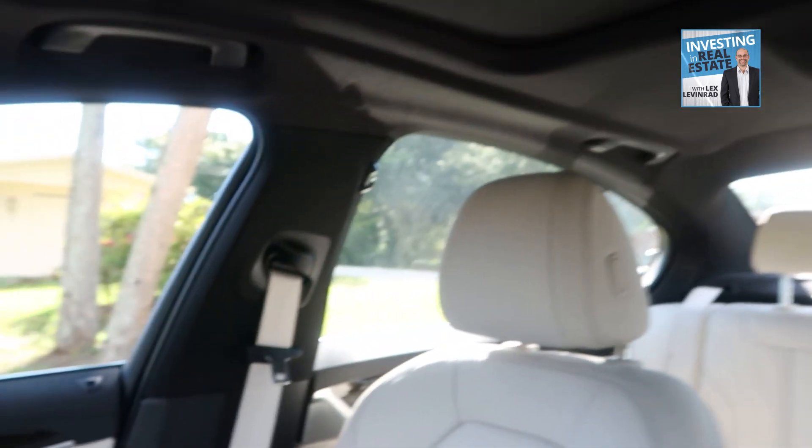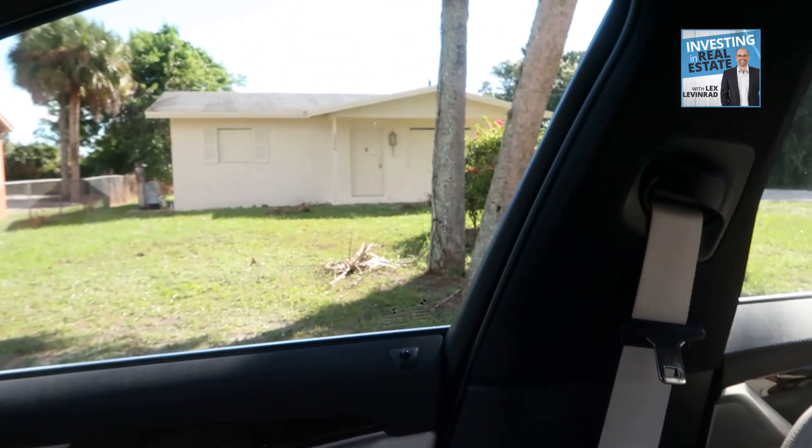I just left a rehab of mine and about two blocks away I came across this boarded-up house right over here. Let me show you what it looks like.